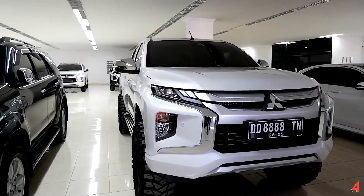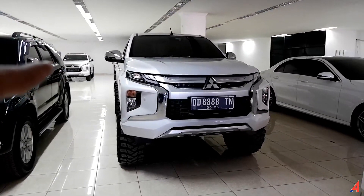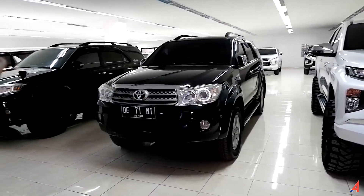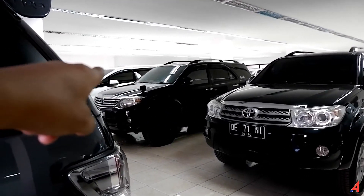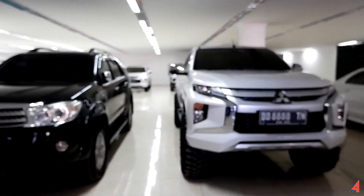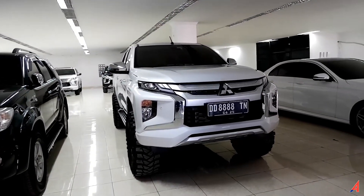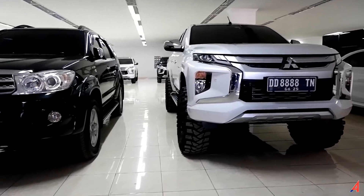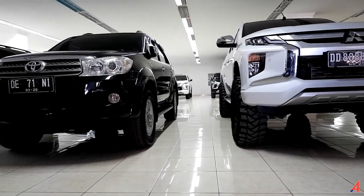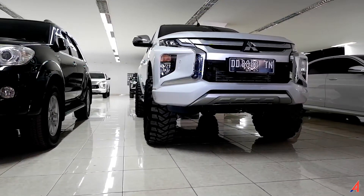Kalau kita lihat dari depan, kita bandingkan antara mobil ini dengan mobil yang sama-sama SUV. Ada Fortuner di sini, ketinggiannya sama, tapi mobil ini kelihatan lebih pendek daripada si New Triton Ultimate ini. Karena kalau kita lihat dari sini, ketinggian rodanya aja udah beda di antara keduanya. Lebar rodanya pun beda di antara keduanya.